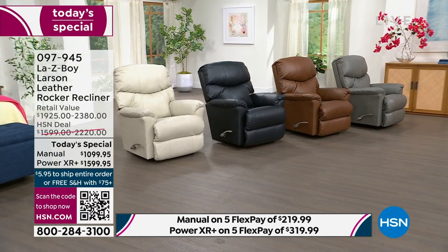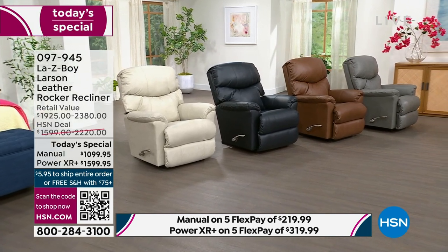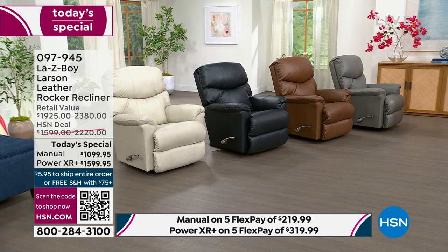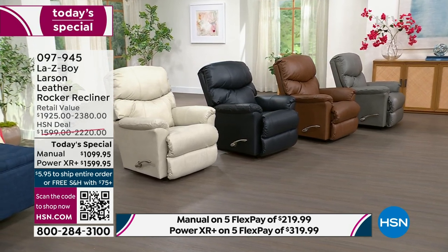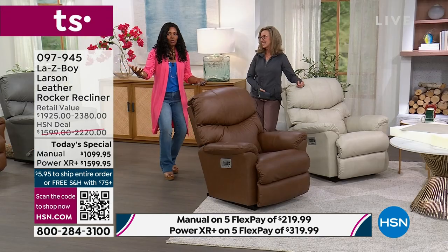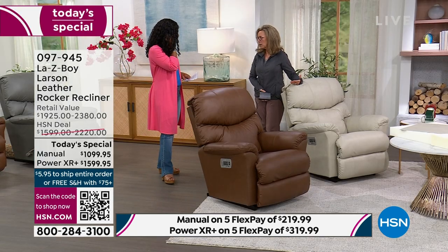Very likely by the next presentation, we're no longer going to have the navy in the manual option — these are going quickly. We know what we want; we know what our home has been missing. This is the time to go for it. And I'm a witness to our prices today — I was floored at midnight. Leather at that price on the power option? It's amazing.